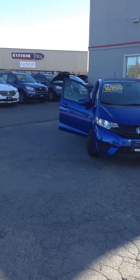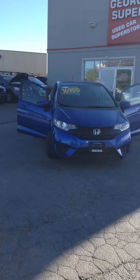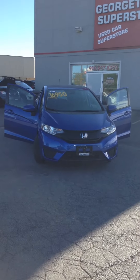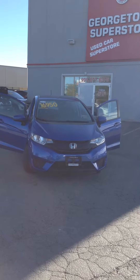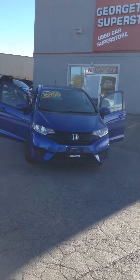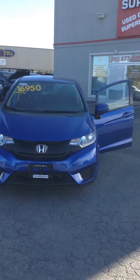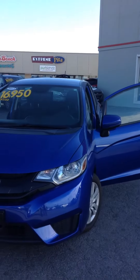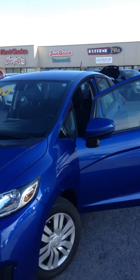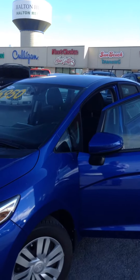Hi Chris, my name is Samuel from Superstore Georgetown. I'm just making this YouTube video for you to show you the 2015 Honda Fit that you're so interested in. This Honda Fit comes with a backup camera, a touchscreen, it's a 6-speed manual transmission, rear seats that fold up to fit anything, Bluetooth, and a massive dashboard.